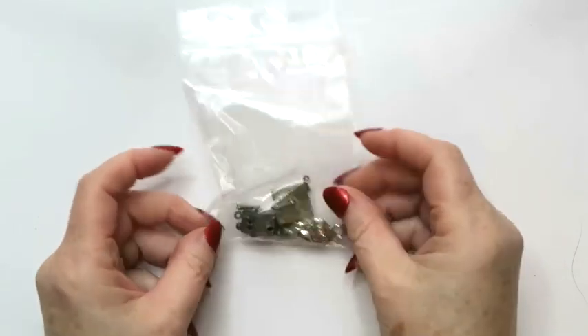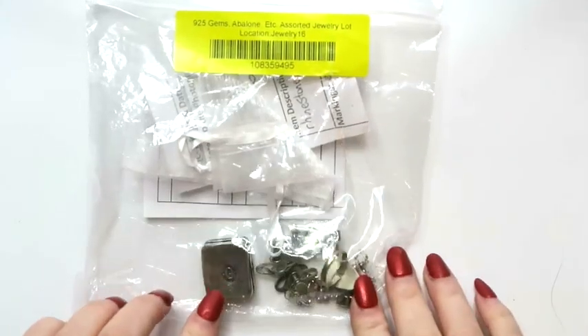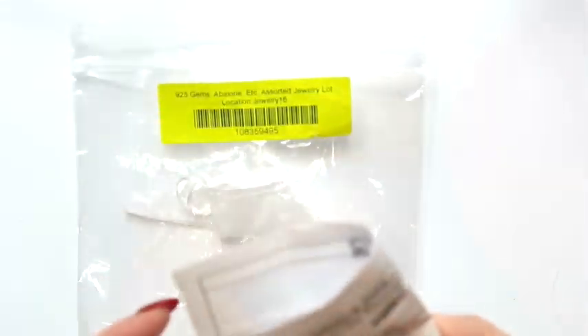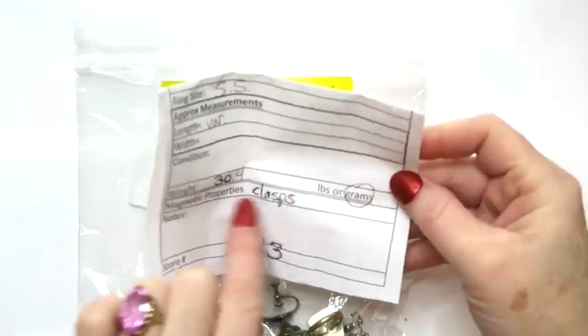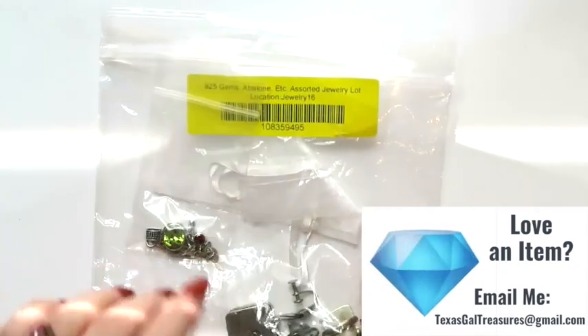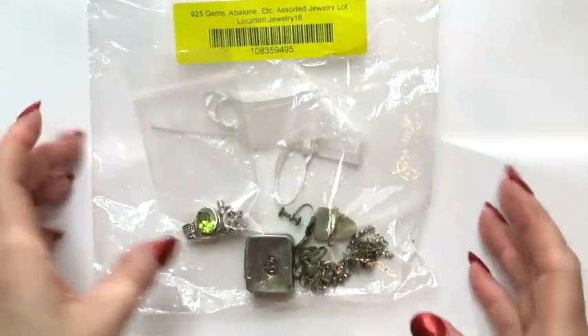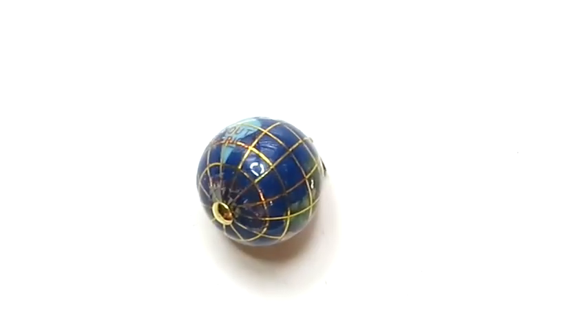The two lots I'm sharing today: first is a charm lot with three sterling charms, and then this is a 925 gems, abalone, etc. lot — it tells me what all the stuff is. It's 30.4 grams. So yeah, let's take a look at both and I'll tell you why I bought them and what I think I can make.